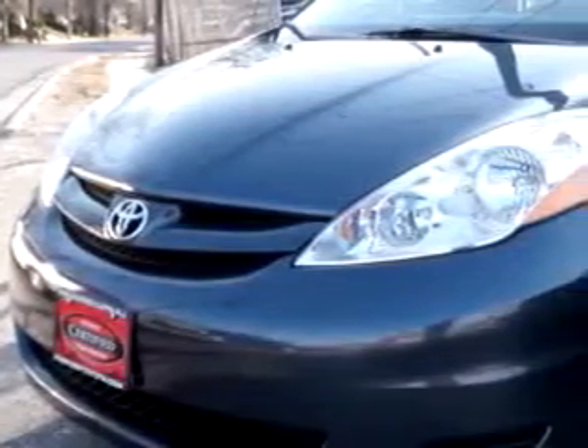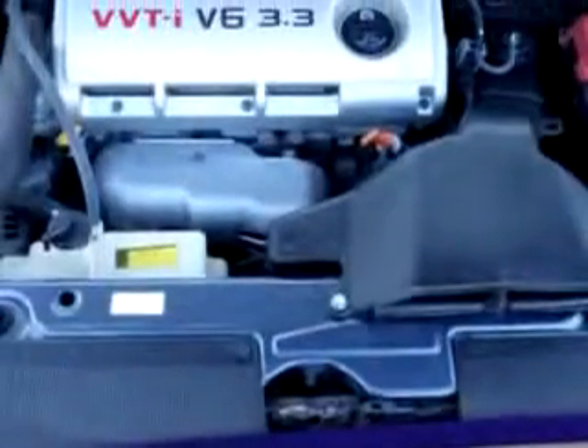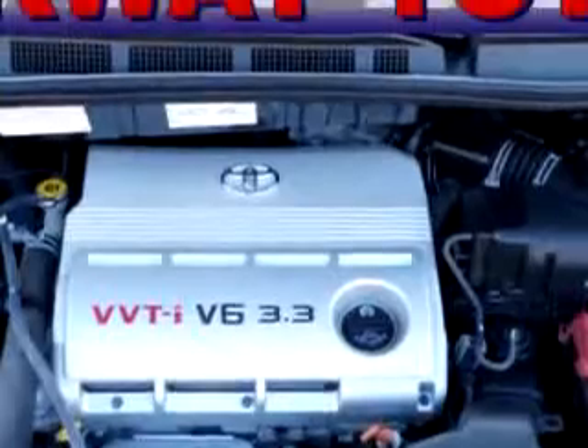Parkway Toyota knows you want more than just a car. You have a purpose for your vehicle. Check out this 2006 Toyota C&C, equipped with a 6-cylinder engine and an automatic transmission with only 28,139 miles. Enjoy this utility van with features like MP3 player, keyless entry, and side airbag system.